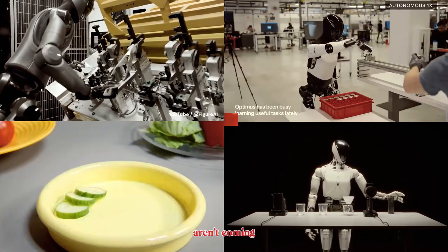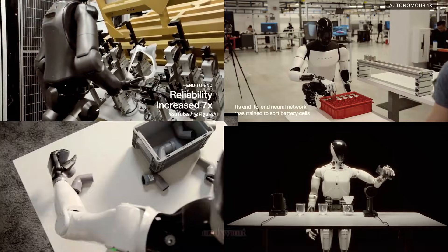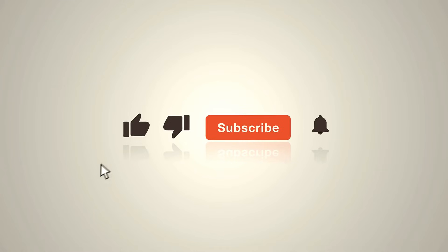Humanoid robots aren't coming — they're already learning how to work. If you enjoyed this breakdown and want more updates on the most advanced humanoid robots in the world, make sure to subscribe. More robotics insight and analysis is on the way.